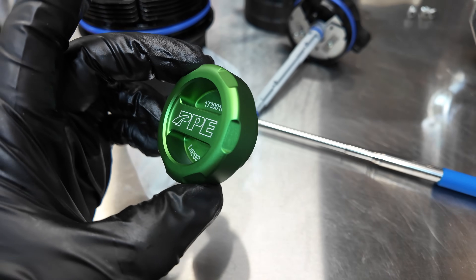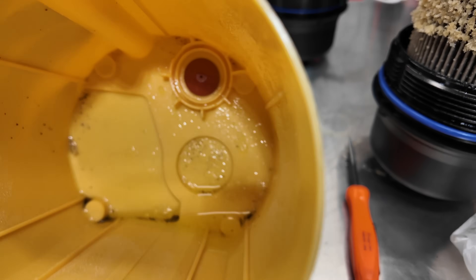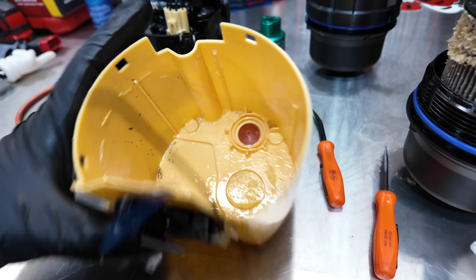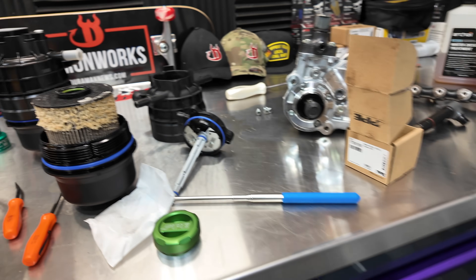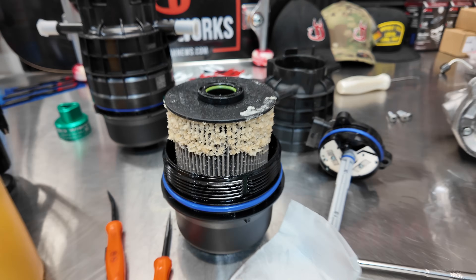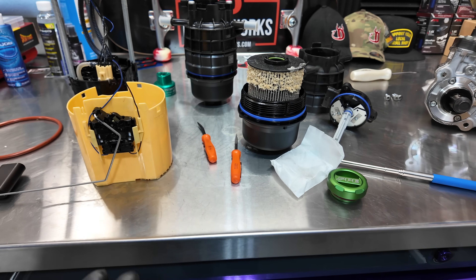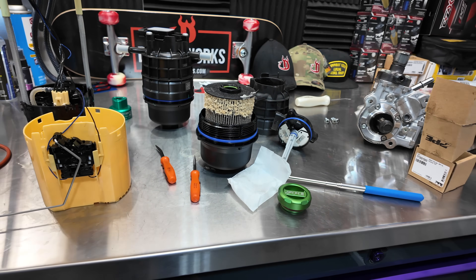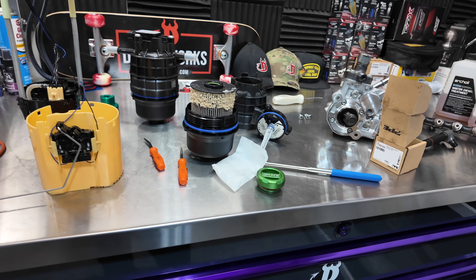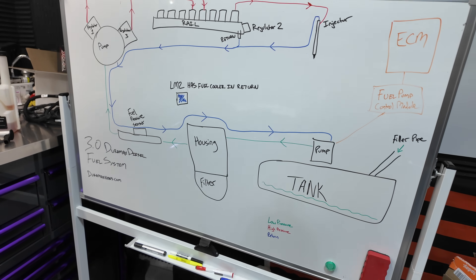This cap also helps keep dirt and debris out of the fuel system — as you can see in this one, there's dirt and debris inside there, so we know dirt and debris can get through in the filler pipe. Go ahead and leave some comments on what you do or have done if you ran into this issue, how you prevent it, or if I'm even incorrect on some of the things I said — what are your suggestions? That way we can share it with the community and build a better community of knowledgeable 3.0 Duramax diesel fans. Hopefully this helps out. Till next time, see ya.